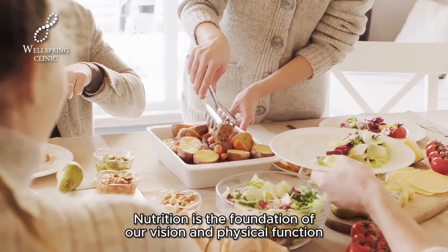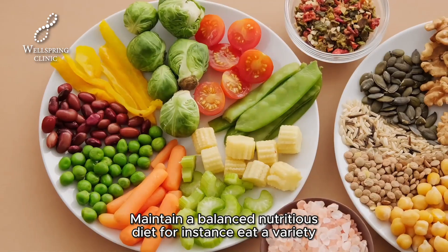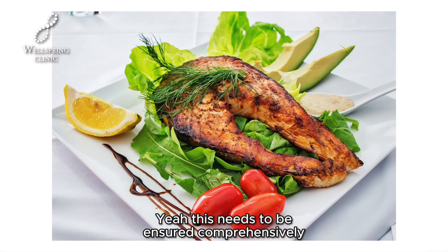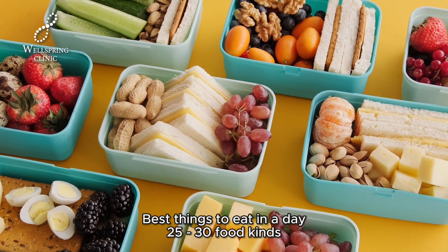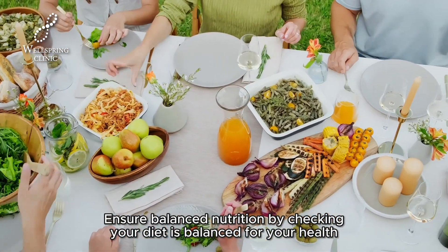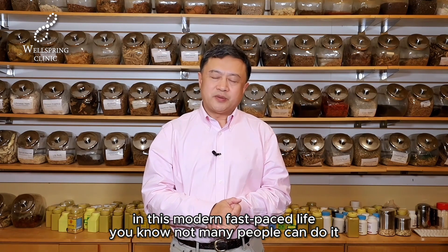The fourth preparation is all about food and nutrition. Nutrition is the foundation of our vision and physical function. Maintain a balanced, nutritious diet — for instance, eat a variety of grains, cereals, vegetables, fruits, fish, and meat. This needs to be ensured comprehensively. Ideally, eat 25 to 30 different types of food in a day to ensure balanced nutrition, though in this modern, fast-paced life, not many people can manage that.